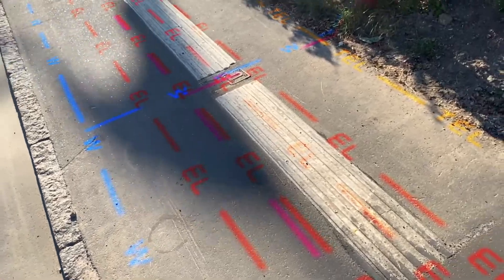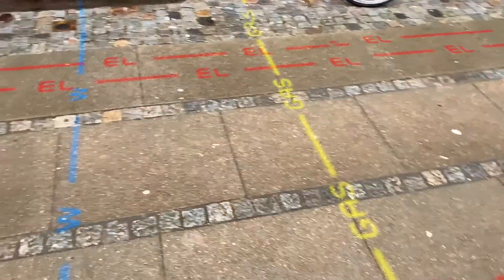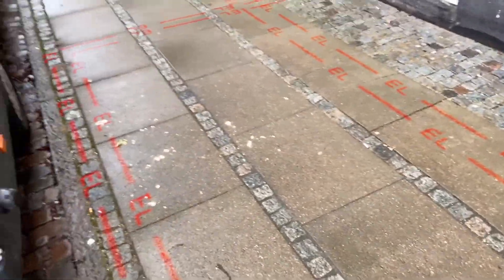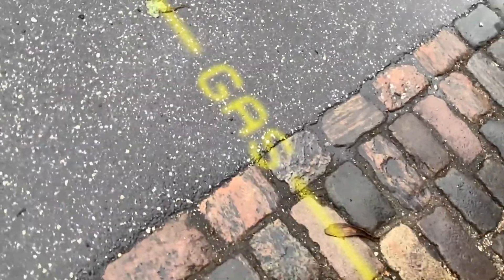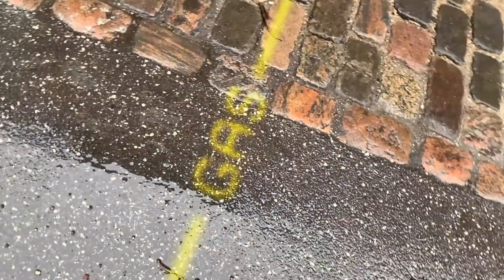Our new spray painted effect draws realistic spray markings directly on the street surface. The virtual markings can be hardly distinguished from real physical markings, as the actual appearance of the scene is incorporated directly in the spray effect.